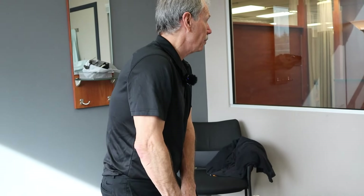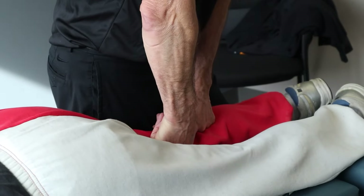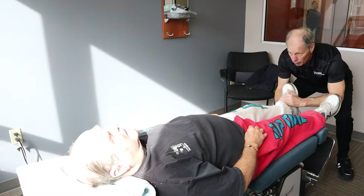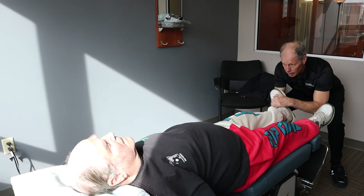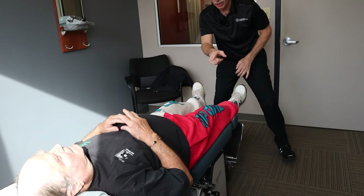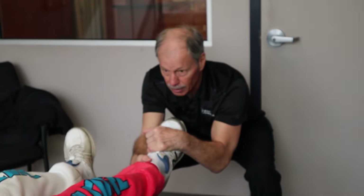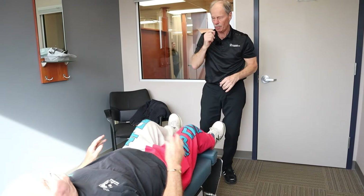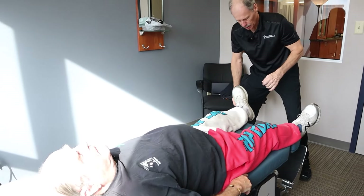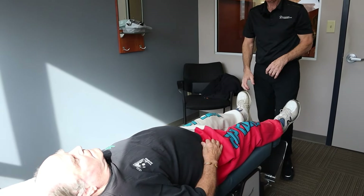Now I'm going to bring you back up. I want you to relax, let everything loose for me, Mike. I'm trying to get a little bit of mobility to his ankle and also his hips. Pull yourself back up a little bit more. Now straighten your leg out for me.